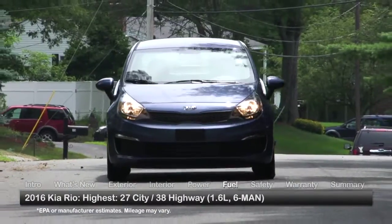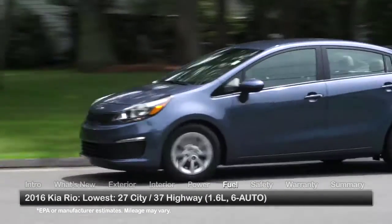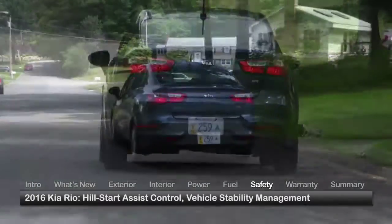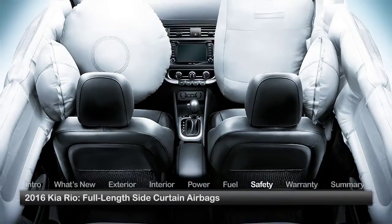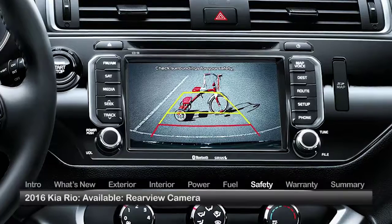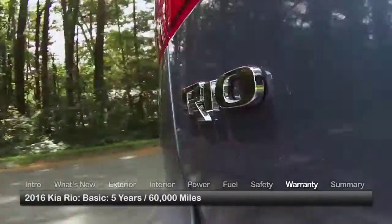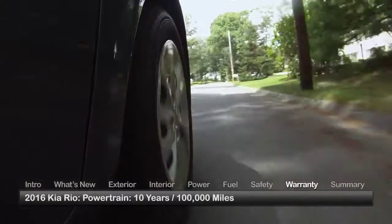Here are the highest and lowest estimates for fuel economy. Standard safety features on the 2016 Rio include hill start assist control, vehicle stability management, and full-length side curtain airbags. A rear-view camera is available in the upper trims. The Rio is backed by a five-year, 60,000-mile basic warranty and a 10-year, 100,000-mile powertrain warranty.